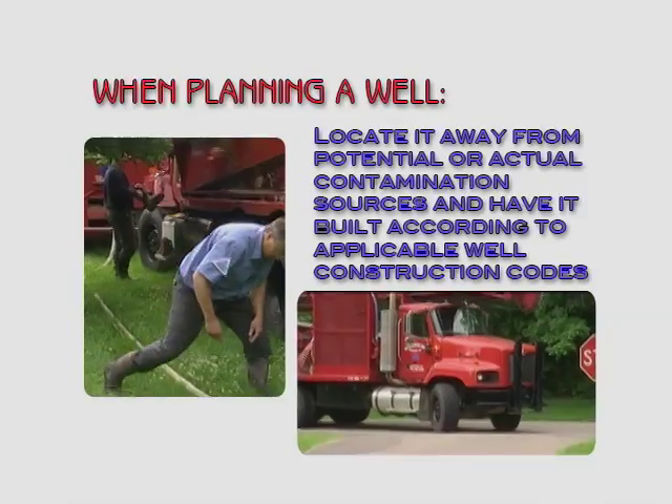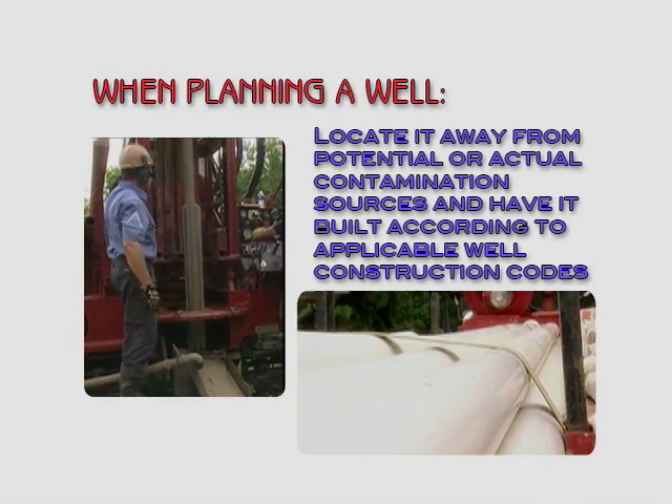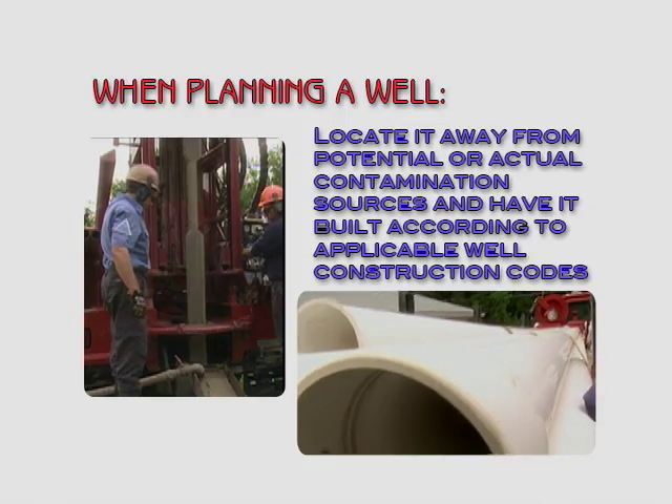First, when planning a well, locate it away from potential or actual contamination sources and have it built according to applicable well construction codes.